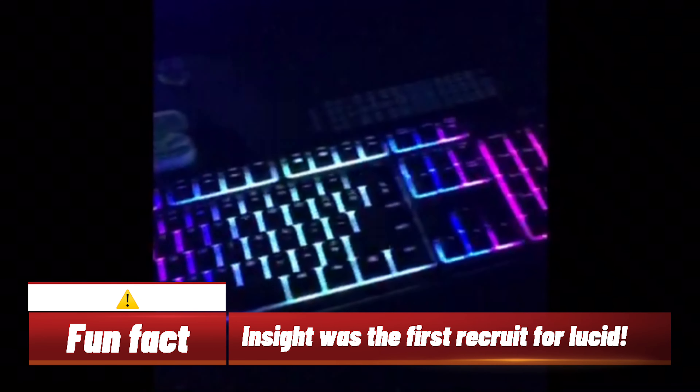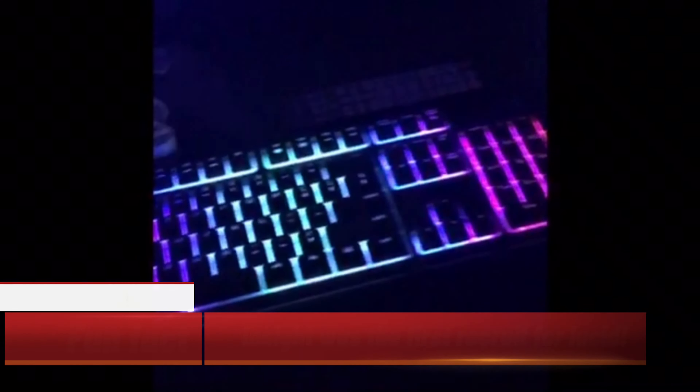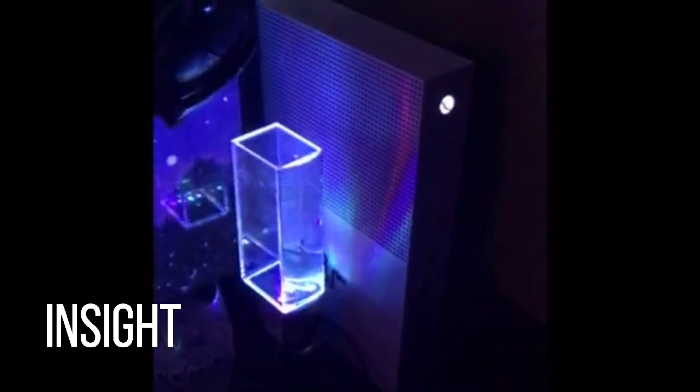First we got my Razer Chroma keyboard, then we got my Blackwood mouse. The laptop that my school gave me — it's not bad. We got AirPods, Xbox One controller, a control freak, some water, speakers, and an Xbox One S.